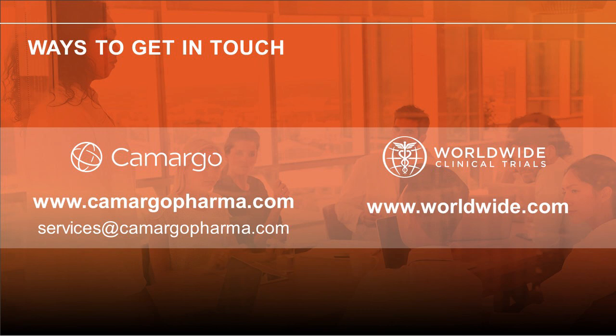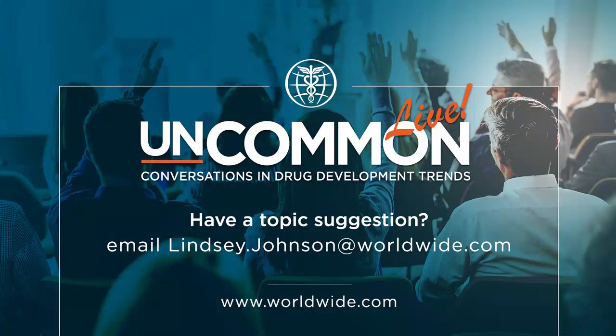Camargo and Worldwide offer a winning team of regulatory strategists and clinical and bioanalytical experts to support your efforts toward a successful 505b2 filing. Thank you, Christy, for joining our discussion, and thank you, Lindsay, for leading it. Of course. Thank you both for joining me today. And for those watching at home, what do you want to discuss next here at Uncommon Conversations and Drug Development Trends? Email me at lindsay.johnson@worldwide.com with topic suggestions.